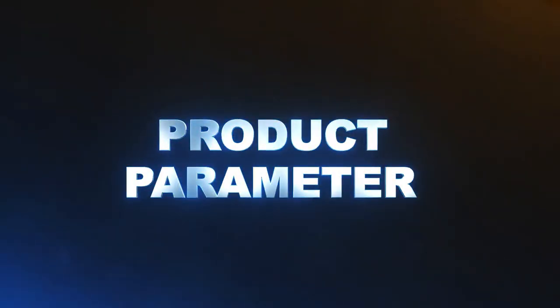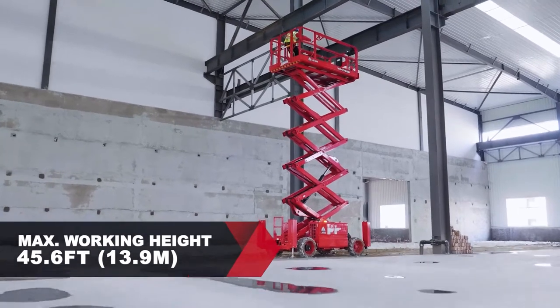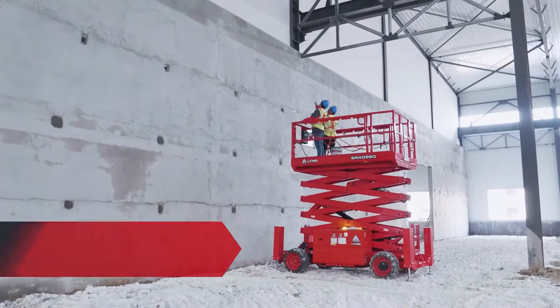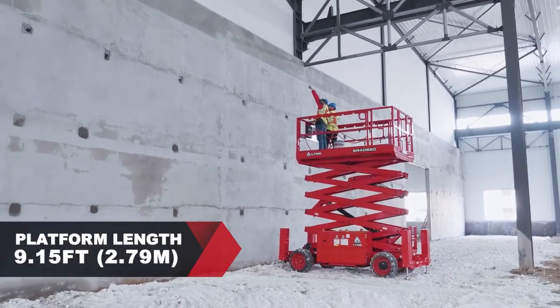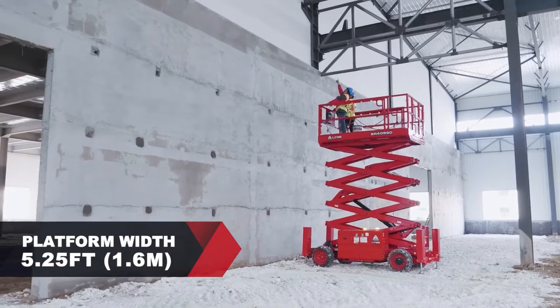Product parameters: the maximum working height is 45.6 feet. The platform length is 9.15 feet and platform width is 5.25 feet.